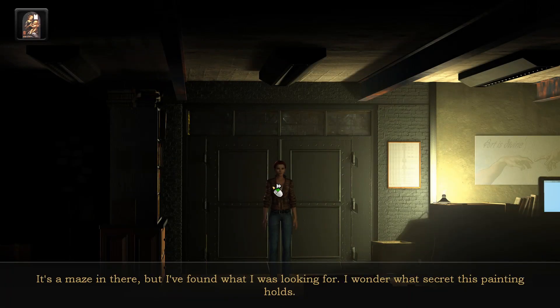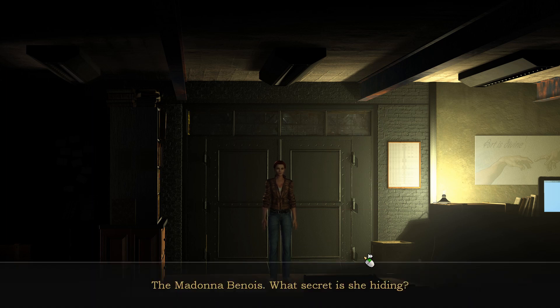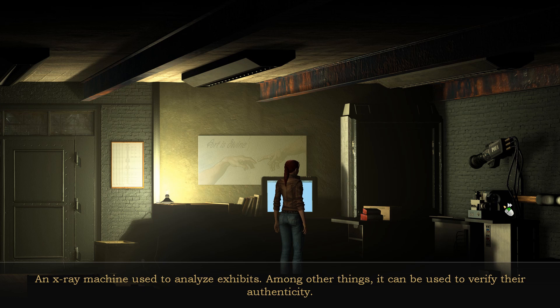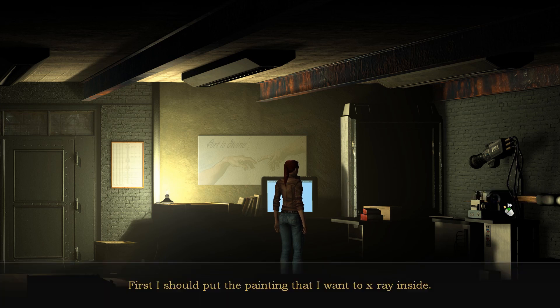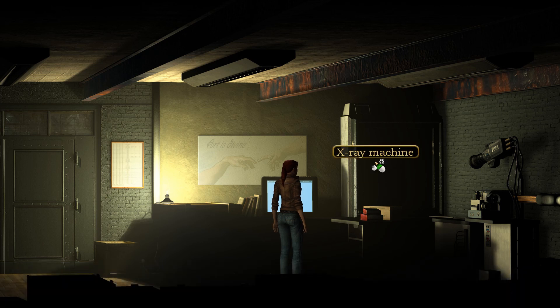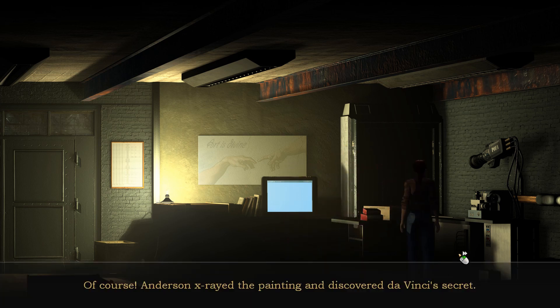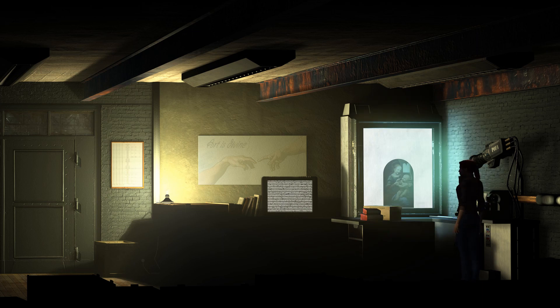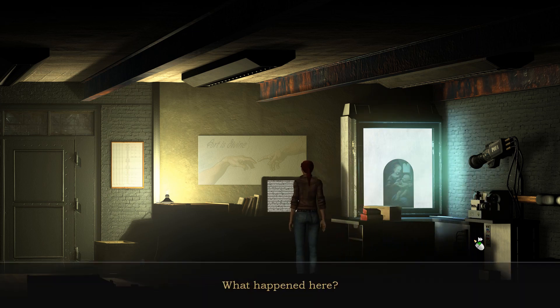It's a maze in there, but I found what I was looking for — I wonder what secret this painting holds. The Madonna Benoit — what secret is she hiding? Unfortunately a cursory glance doesn't reveal anything suspicious. An X-ray machine used to analyze it — first I should put the painting I want to X-ray inside. Of course, Anderson X-rayed the painting and discovered Da Vinci's secret; it can't be all that difficult — I'll give it a try.